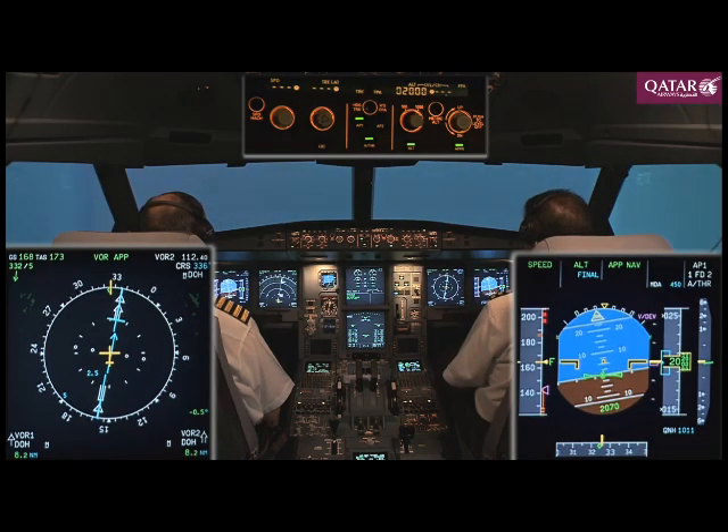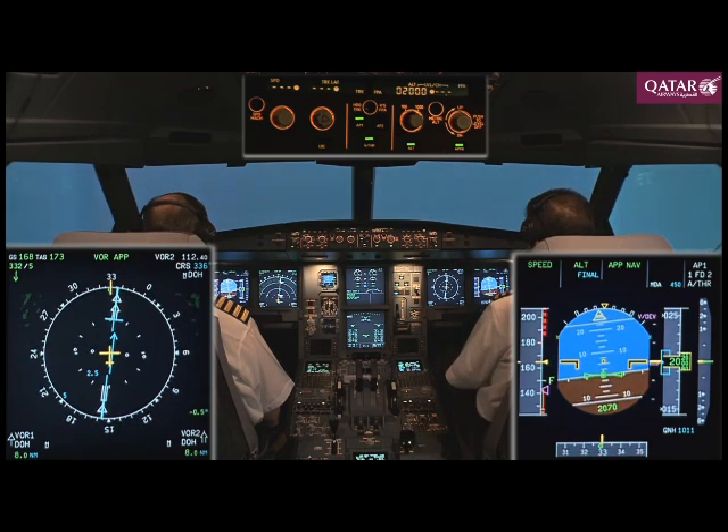Qatari 101, flaps 3. Speed is checked. Flaps 3.